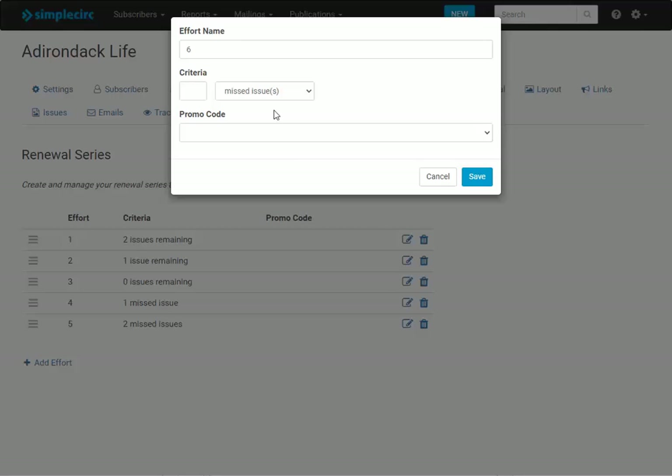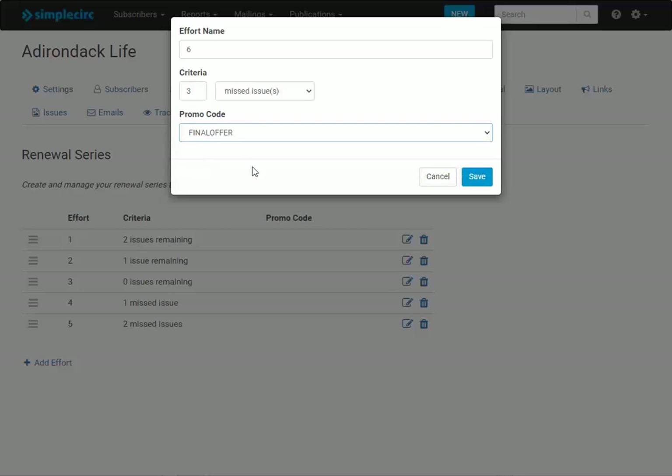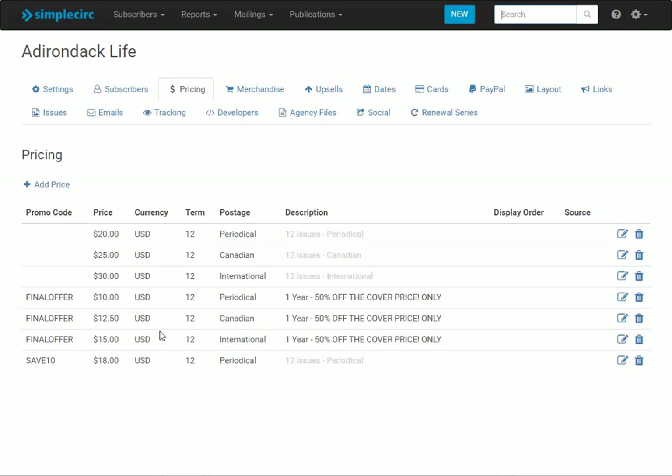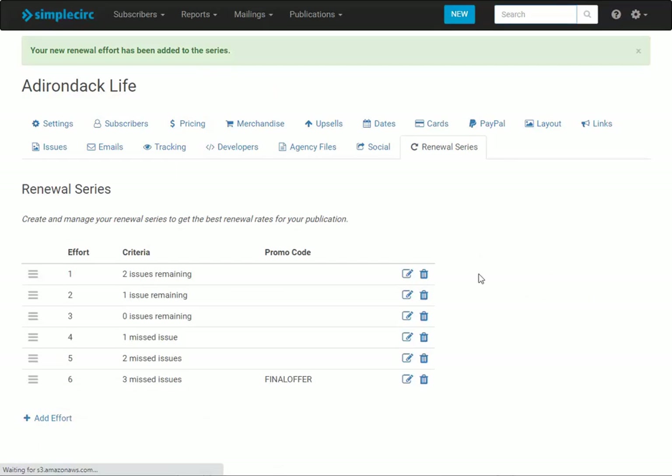So I'll continue setting up my new effort. I'm going to do three missed issues, and then if I want I can select a promo code to associate with the effort — in this case I'm going to select 'Final Offer.' The promo codes have to be set up ahead of time in pricing. I've got this offer 'Final Offer' at 50% off the cover price, and then I'll be able to associate that with the effort. I click save and now I've got my new effort added to the series.